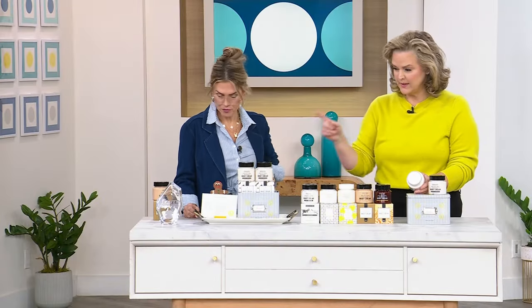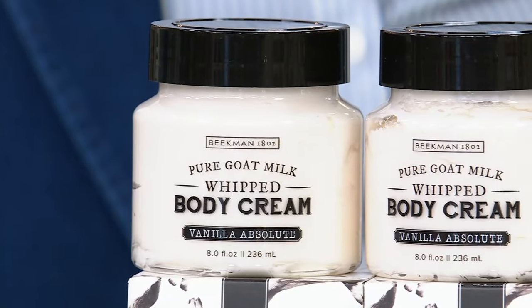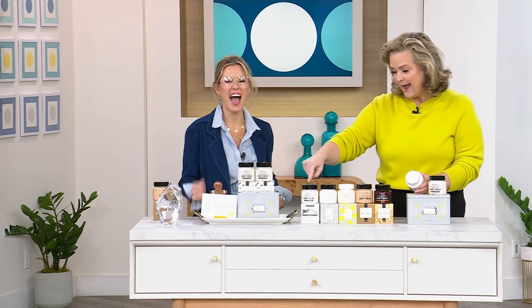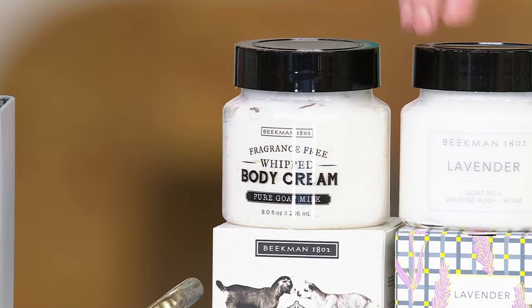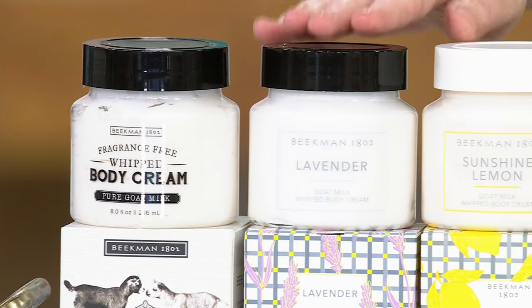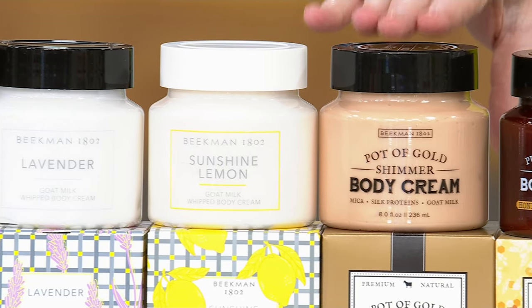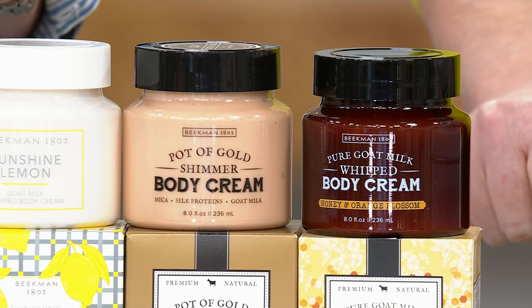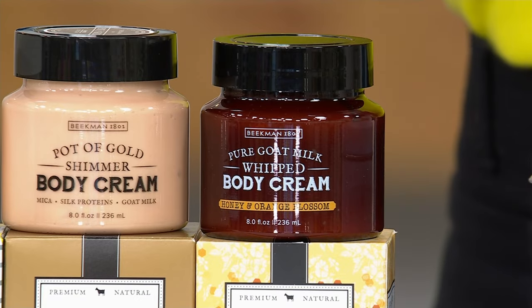Let's go through the scents quickly because a lot of them are super limited. Vanilla Absolute is a warm Madagascar vanilla — always been a favorite. Then there's Pure, which is unscented — a favorite for those who love no fragrance. Lavender is fresh and herbaceous. Sunshine Lemon is bright with Meyer lemon and a top note of linen — about 300 left. Pot of Gold has about 450 left. Honey Orange Blossom has about 300 left. You're getting two jars plus the recipe tin.